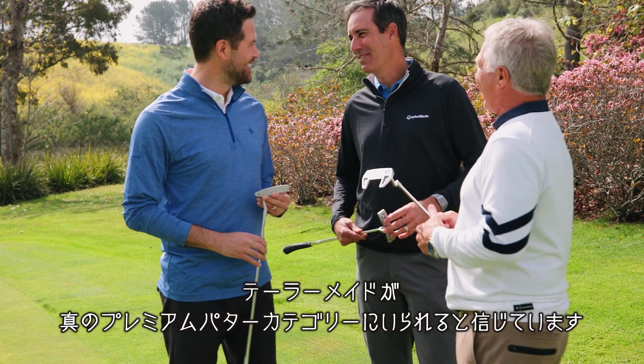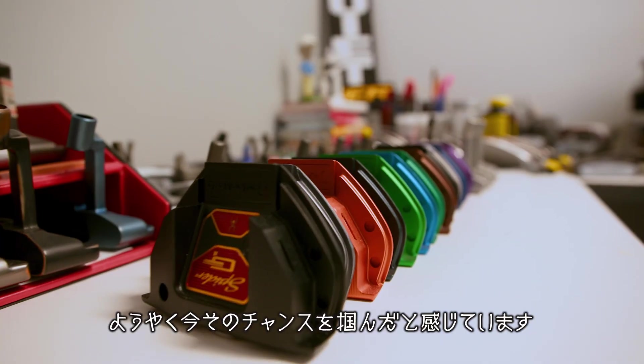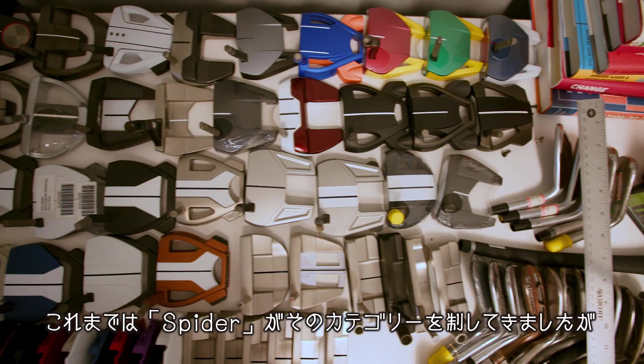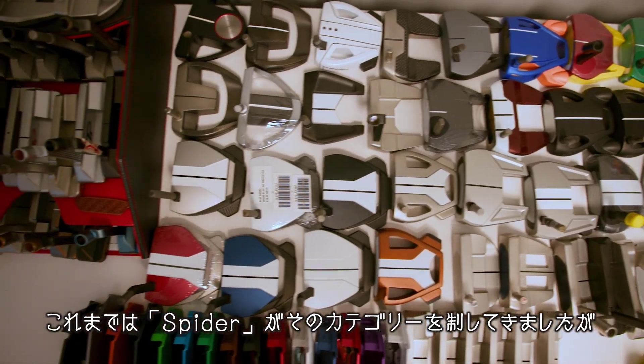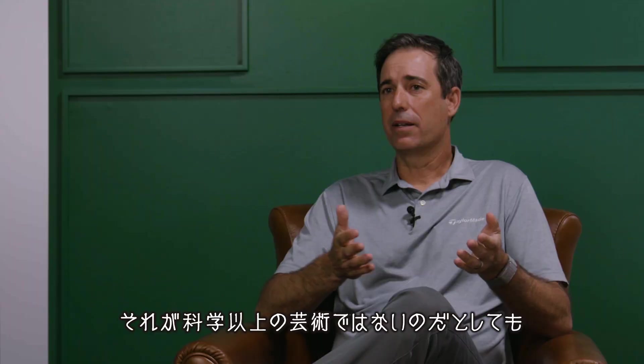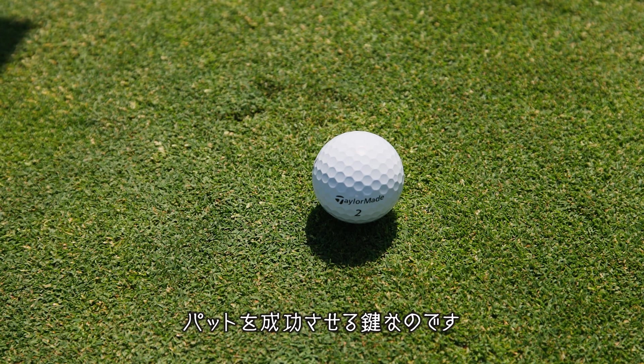We expect to see TaylorMade in this category — we've talked about it for many years. But we finally feel the opportunity is right now because we've gone so far with Spider and we dominate that category. Now it's an opportunity to go to the next level. It's as much, if not more, art than it is science. And to have a putter that you believe in is part of the success of making putts.